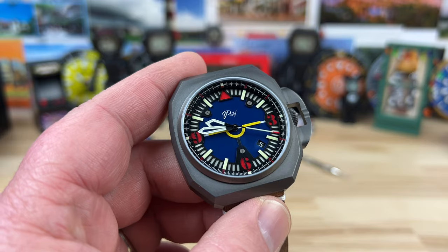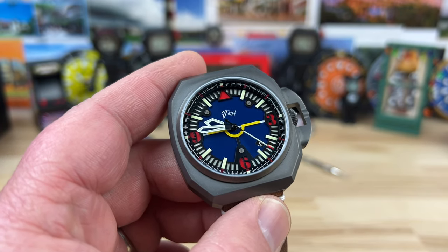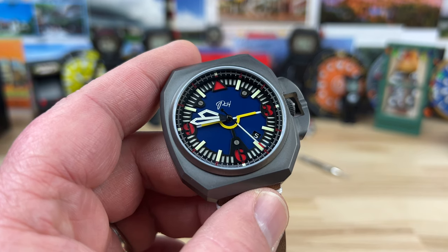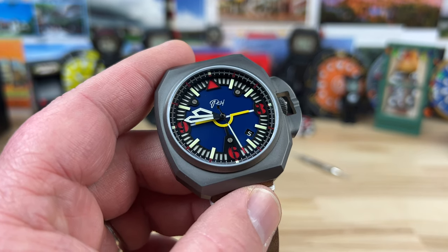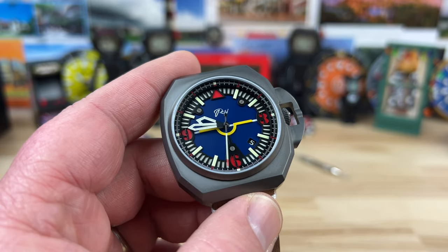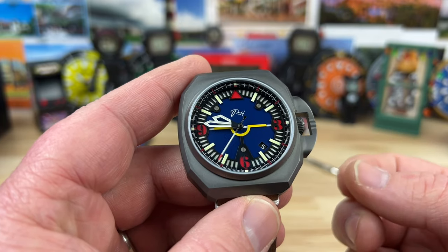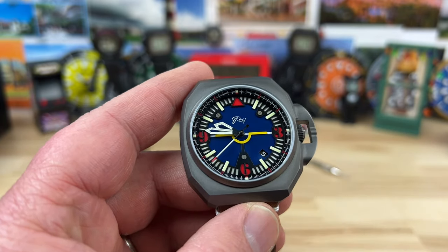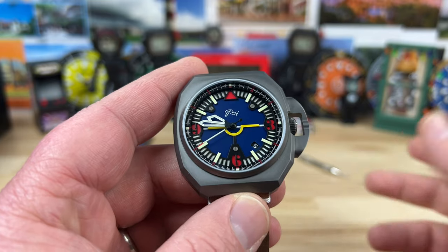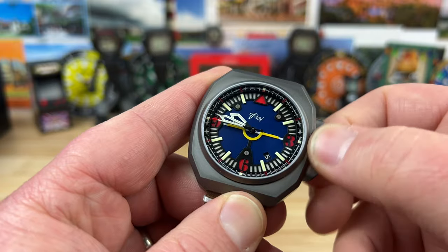I'm gravitating towards the Ronda R150 because you don't see it used very often, and it's a great movement. I'm assuming it's fairly affordable — Ronda traditionally offers affordable quartz movements, that's kind of their claim to fame — but I would like to see more watches with the R150 in it. That's just a personal preference of mine. It is a Swiss made movement as well.